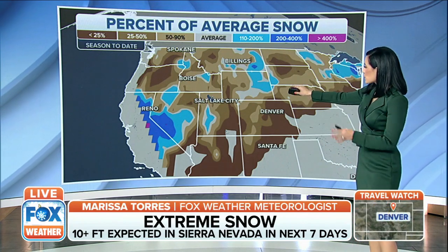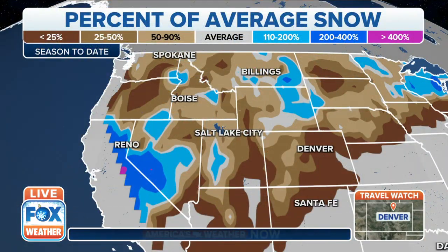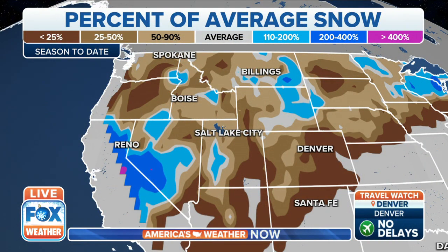In fact, looking specifically at the Sierra Nevada Mountains, you are well above average in terms of snowfall to date, and they're about to add on to that. So good news for all the skiers and all those resorts that have been waiting for this fresh snowpack.